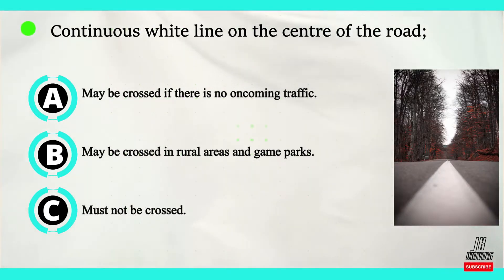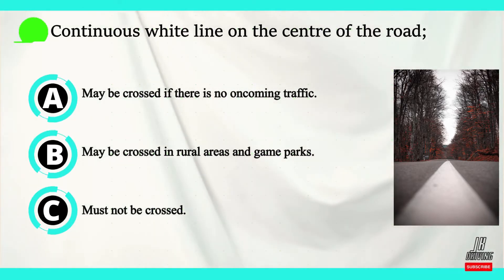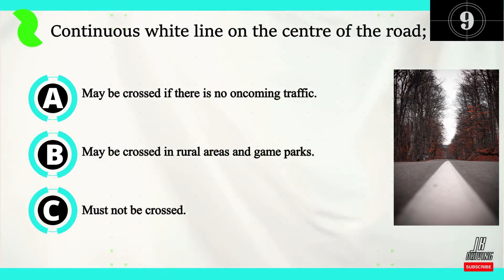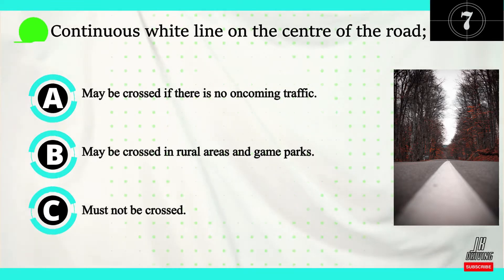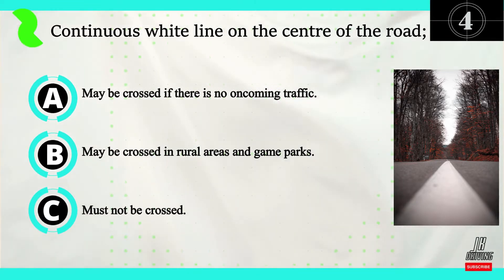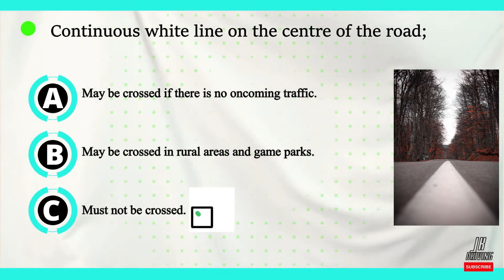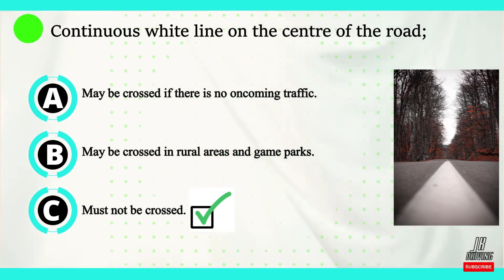Question number five. Continuous white line in the center of the road. Option A: may be crossed if there is no oncoming traffic. Option B: may be crossed in a rural area and game parks. Or option C: must not be crossed. The correct answer is C. A continuous white line in the center of the road must not be crossed.